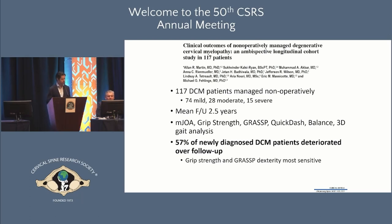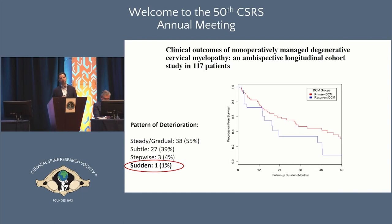A more recent study by Dr. Martin, a panelist here today, followed 117 patients over time. This study moved beyond MJOA to more granular assessment including hand function, walking, and balance. They found 57% deteriorated over time — suggesting it depends what we measure, and that grip strength and dexterity are more sensitive for capturing change. Importantly, only one patient experienced a very sudden, severe drop in neurologic function, suggesting that in a system of close monitoring and counseling, we should be able to recognize deterioration and intervene with surgery before significant disability develops.